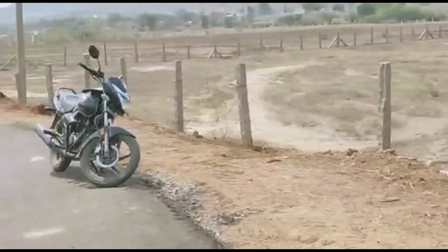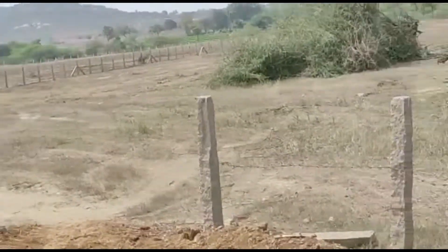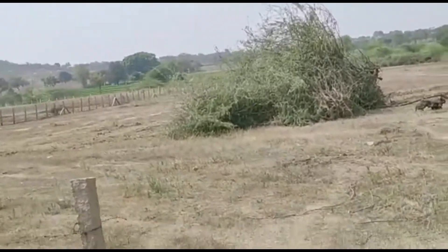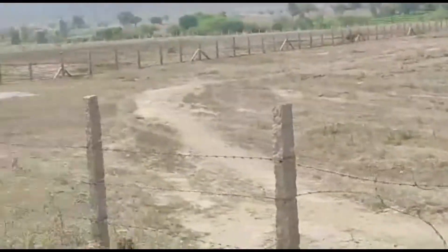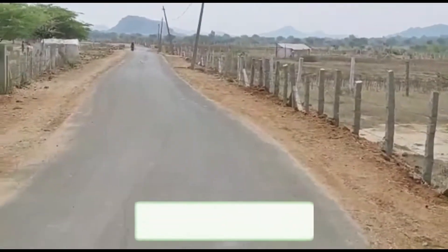This land is 40 feet. This land is 100 km distance. This land has a lot of road facing. This land is completely plain. This land has a lot of road facing.